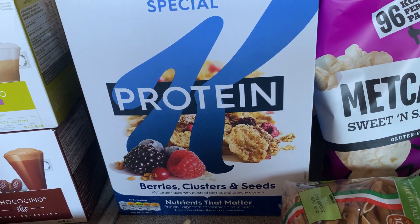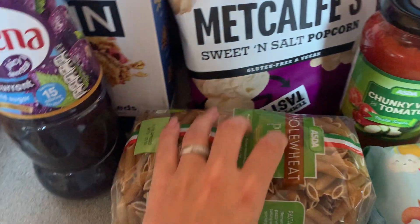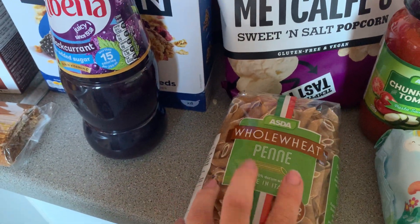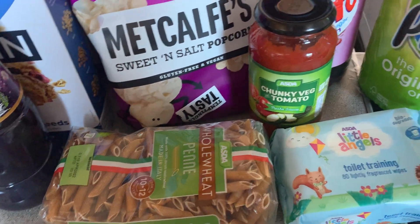I don't know if I would pay the full price for such a small box in the future, but the taste is kind of refreshed in there. I got some wholemeal penne — the kids love this. It's so cheap and a great little lunch to throw together.